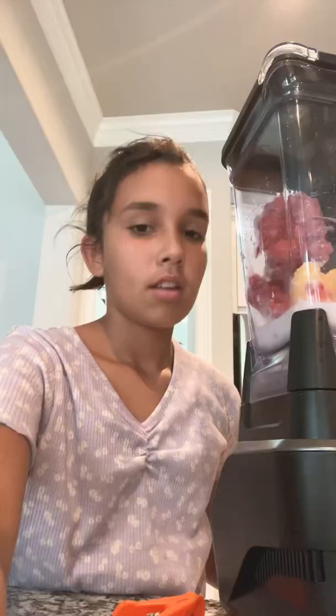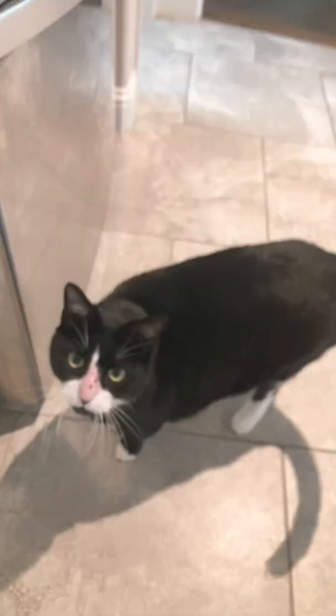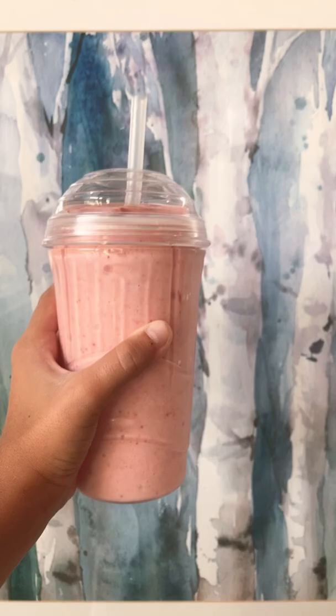I added some milk and I'm gonna add some sugar to make it more flavorful. Blend. Here's the cup I'm using — final product.